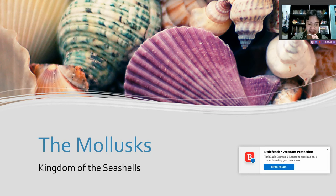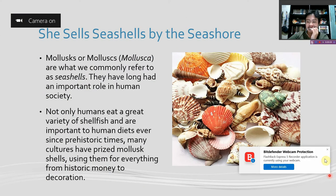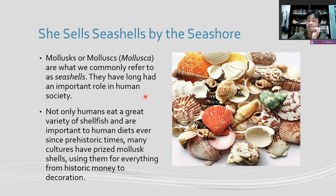Welcome, paleo ladies and paleo men. Welcome to the kingdom of the seashells — the malas. Malas, or malasca, are what we commonly refer to as seashells. They have long had an important role in human society, in everything from food to money to decoration.